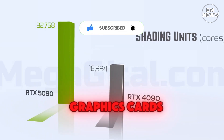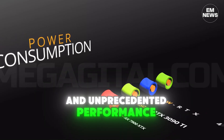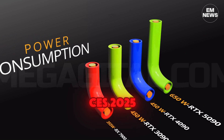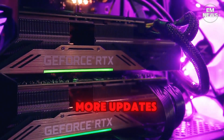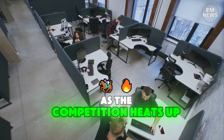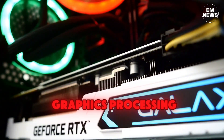The Nvidia RTX 5080 and 5090 are poised to be game changers in the world of graphics cards, offering cutting-edge technology and unprecedented performance. With the expected launch at CES 2025, gamers and professionals alike should stay tuned for more updates. As the competition heats up, these GPUs will undoubtedly set new benchmarks in graphics processing.